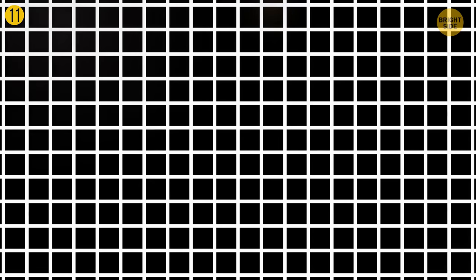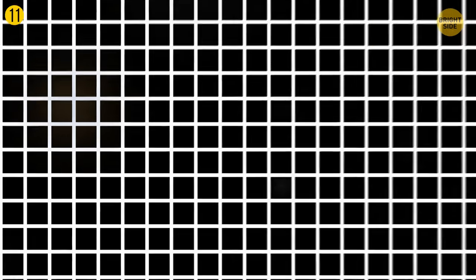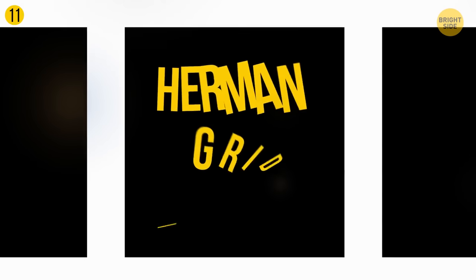Now look at the black square crisscrossed with white perpendicular lines. The spots where the lines cross change their color from white to gray and back. When you focus on a particular spot, you see that it's white, but as soon as your attention wanders, the spot turns gray. This is called the Hermann grid illusion.